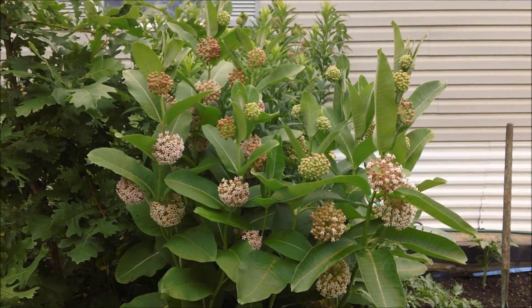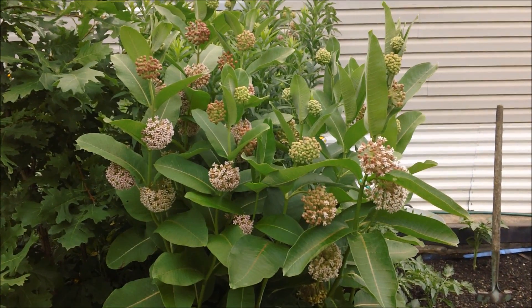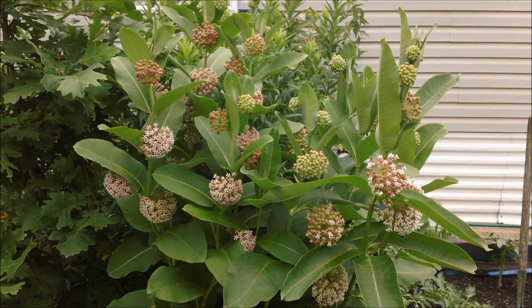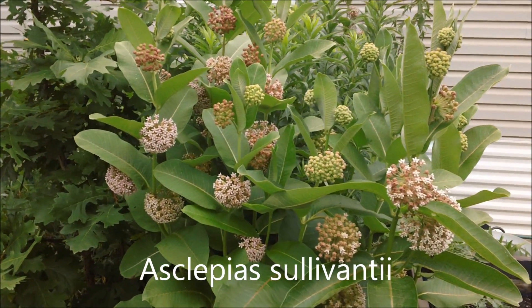Hello everybody. Welcome to another installment of my prairie garden series. Today I would like to show you what's in bloom right now, and it is Sullivan's milkweed, Asclepias Sullivanti.